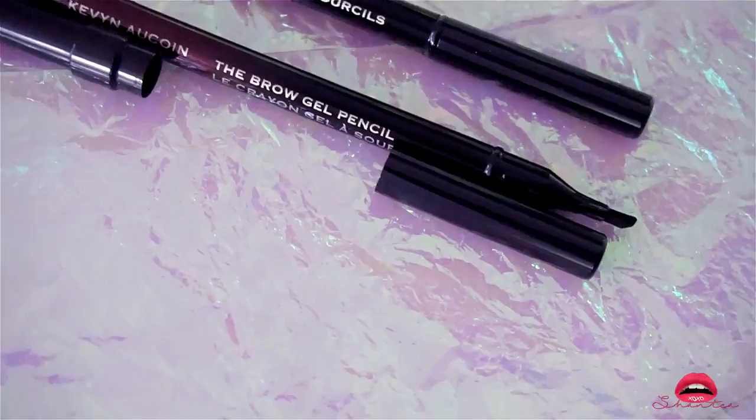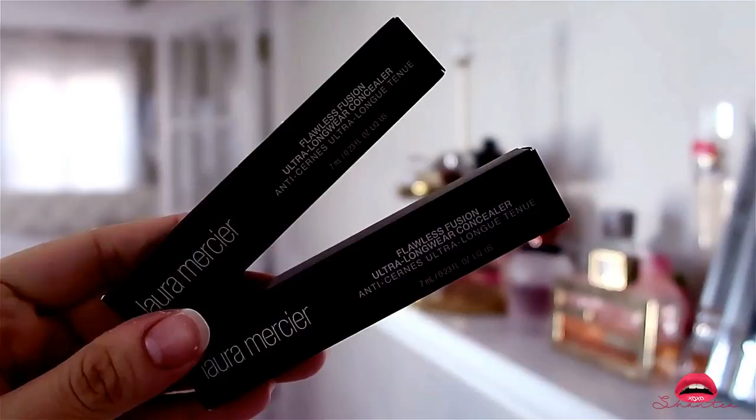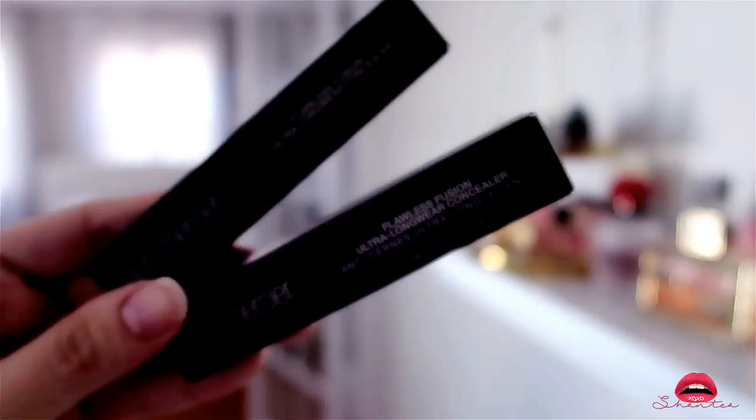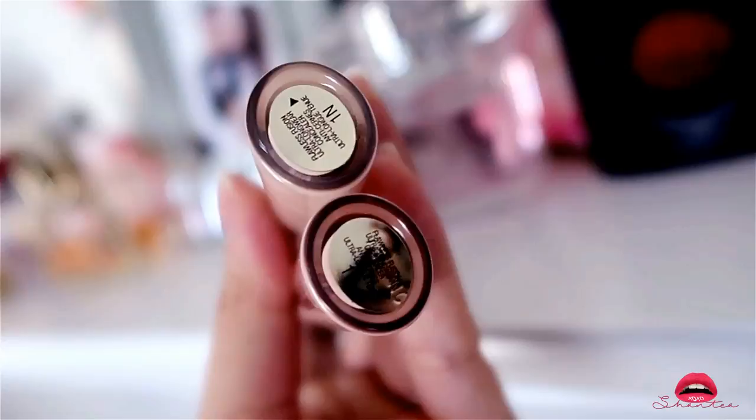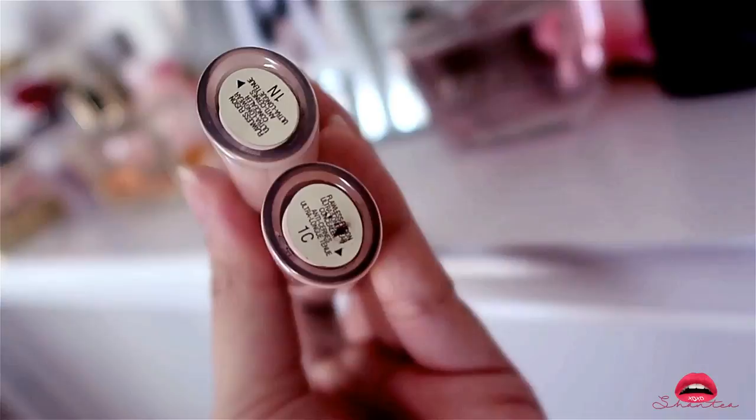The first concealer I want to talk about is the Laura Mercier Flawless Fusion Ultra Longwear Concealer. I got two colors because I wasn't sure which one was mine. I got it because I was looking at research results and wanted to try it for myself. Packaging-wise I really like it — it's in a glass-like jar, not cheap plastic. After trying it, I noticed it applies very seamlessly and feels really weightless — I would definitely purchase this again.